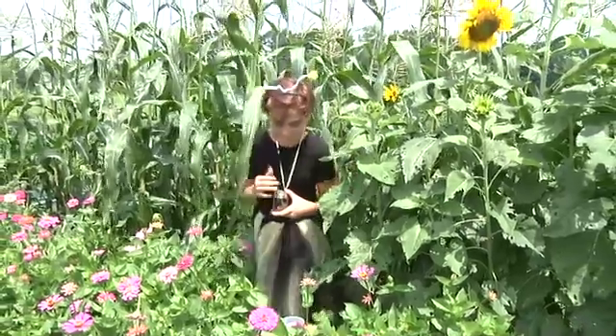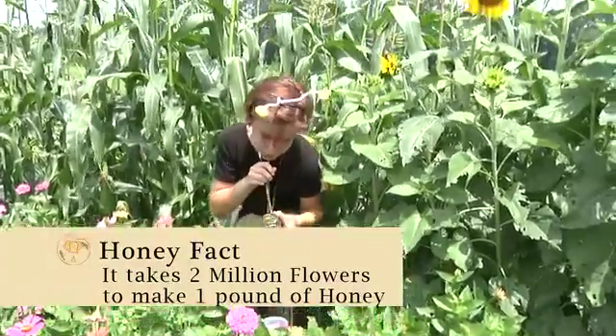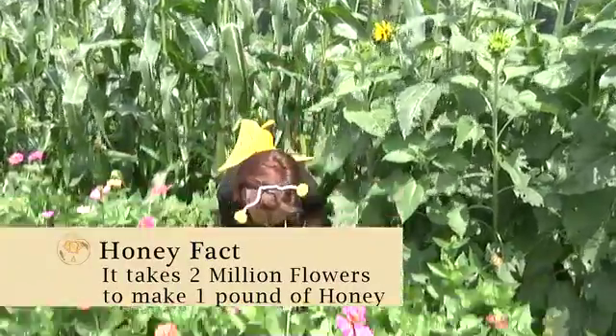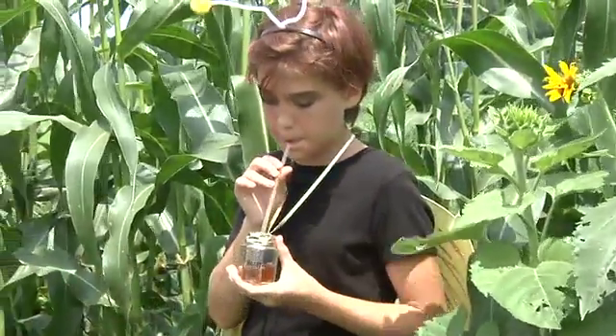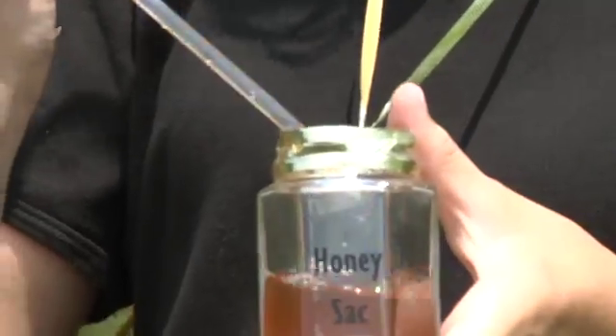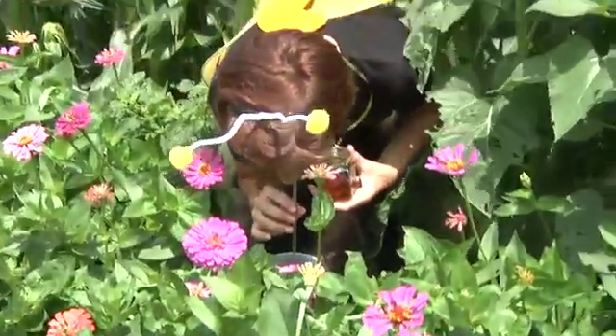During the spring and summer, bees gather nectar from flowers. A honeybee has a long tube-like tongue. She sucks nectar from flowers and stores the nectar in a special stomach or honey sack. Honeybees make thousands of flights to flowers to gather nectar.